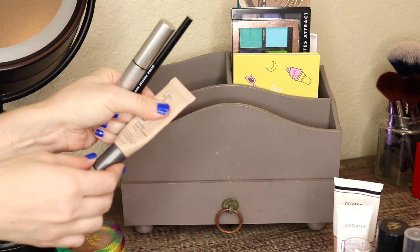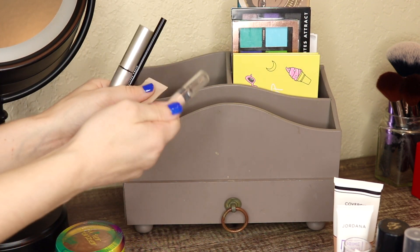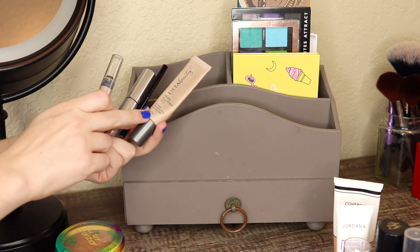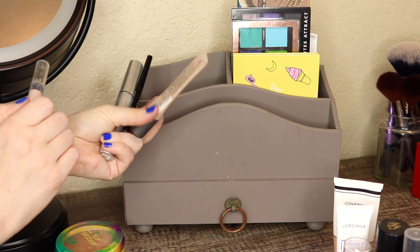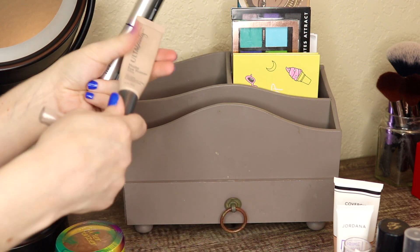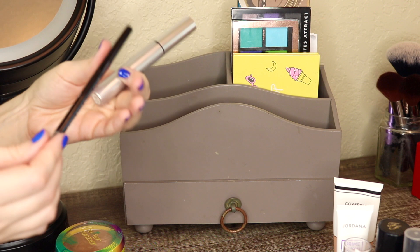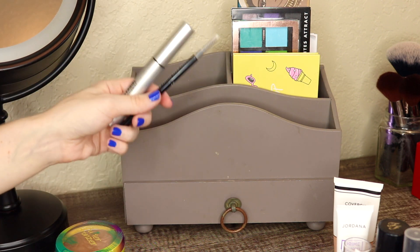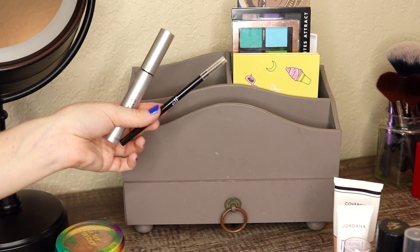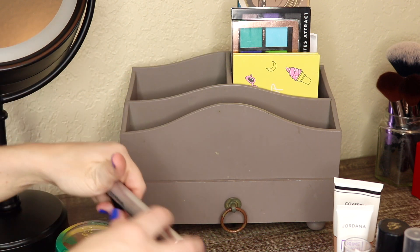The Ulta Matte Eye Primer in Nude - I did finally finish the Jordana Jumbo Pencil which I had been using as my eye primer, so I'm gonna be going back to my Ulta Matte Eye Primer in Nude from now on. This will probably just be living in my makeup basket until I use it up, which is probably gonna be a while since these types of primers last forever. Then we have the CoverGirl Exhibitionist Mascara and the e.l.f. Ultra Precise Brow Pencil. I'm gonna keep both of these in here for another month because they're just some staple products, and I do wanna keep using the e.l.f. one until it's done so I can see how long it lasts me.